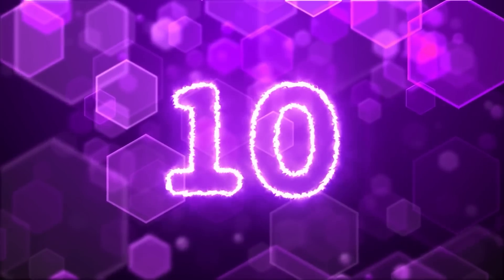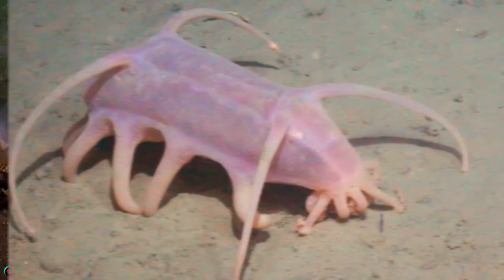Starting us off at number 10 we have sea pigs. If you think these things look anything like actual land pigs you are sorely mistaken. They are indeed pink but other than that they look like something from outer space.